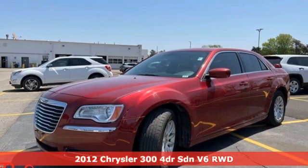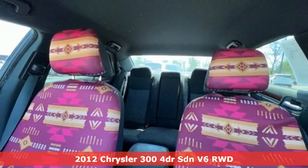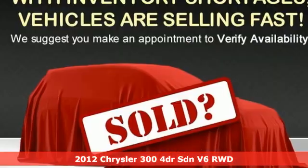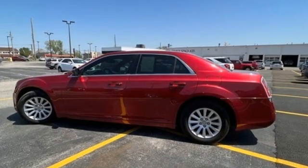It's a 2012 Chrysler 300. Drive this bold-looking, powerful-feeling Chrysler 300 and experience the exceptional mix of performance and efficiency. It's a true luxury car you'll be proud to own.